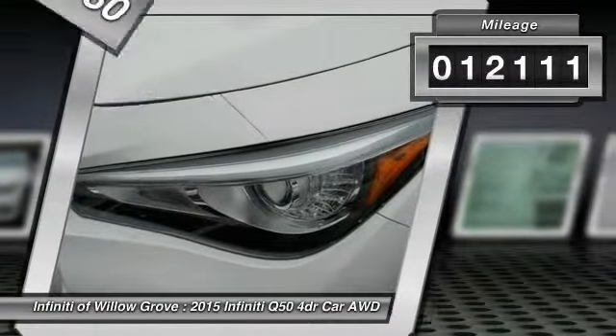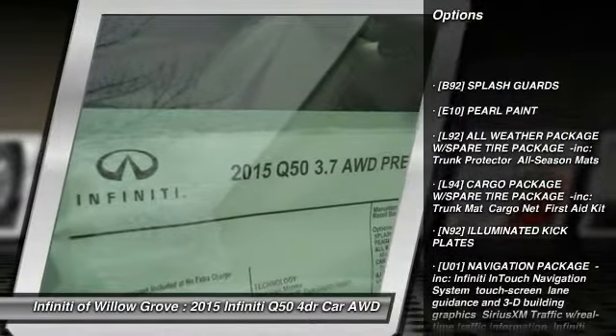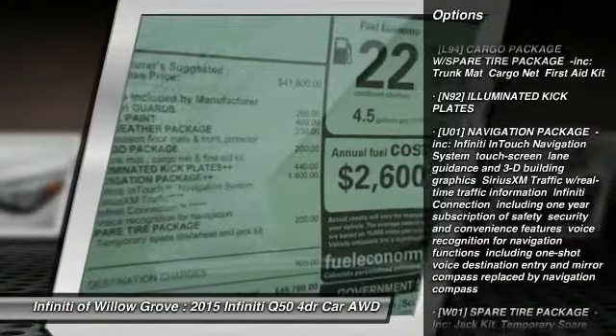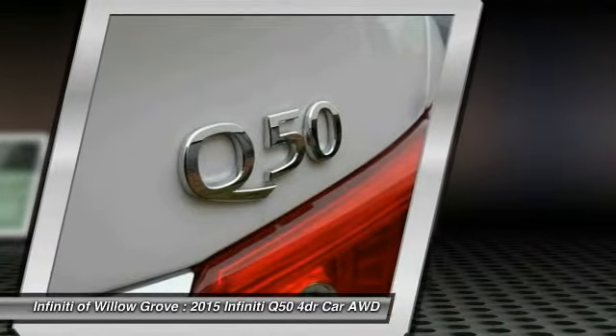This vehicle has less than 15,000 miles. Here are some of this vehicle's great options: steering wheel audio controls, power passenger seat, stability control, traction control, keyless entry, backup camera, anti-lock braking system, all-wheel drive, navigation package, and moonroof.